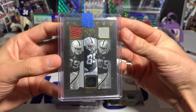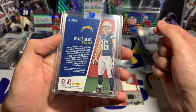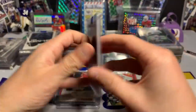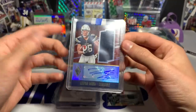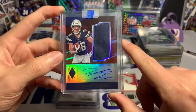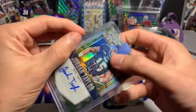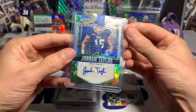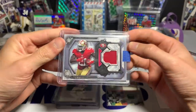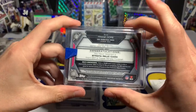A Hunter Henry RPA from 2016 Phoenix, numbered out of 199 — rookie jersey auto with a nice looking card. A Jordan Taylor rookie autograph numbered out of 99 from Prizm. A Frank Gore — one of the all-time great running backs, still playing somehow — 2014 Topps Strata jersey card.